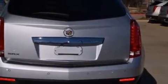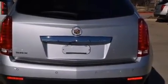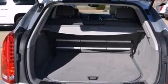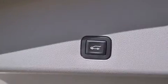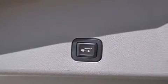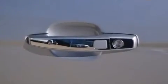A wealth of standard features mean that you no longer have to sacrifice. Like leather upholstery, a built-in garage door transmitter, a power seat, heated door mirrors, a power rear cargo door, adjustable pedals, and more.